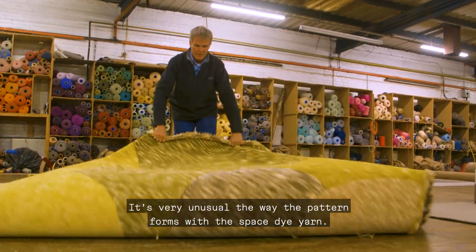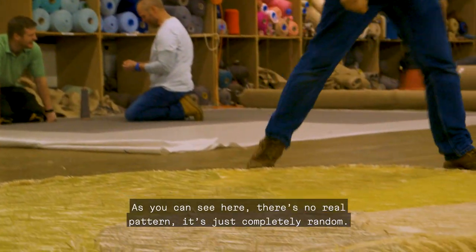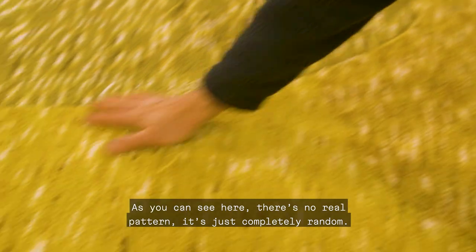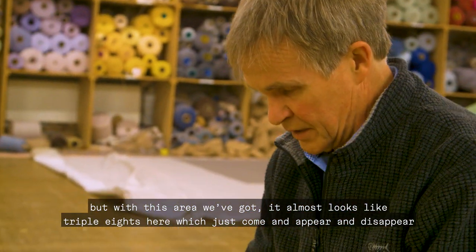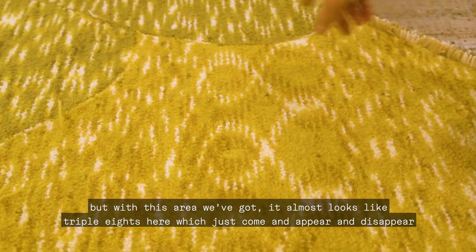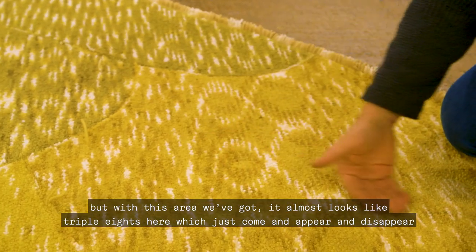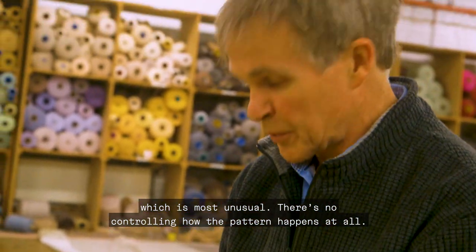It's very unusual the way the pattern forms with a space-dyed yarn. As you can see here, there's no real pattern — it's completely random. But in this area, it almost looks like triple eights appearing and disappearing, which is most unusual. There's no controlling how the pattern happens at all.